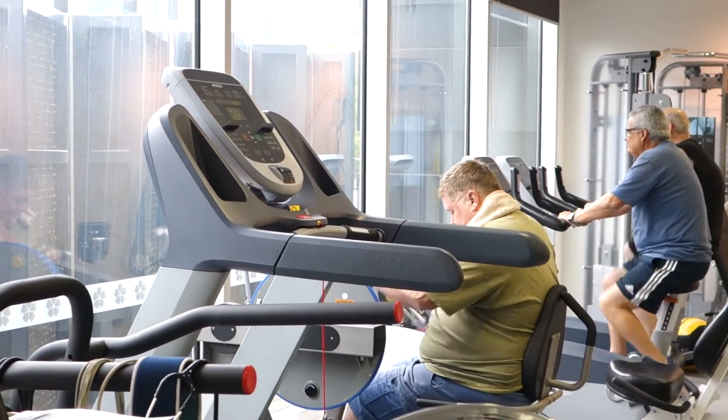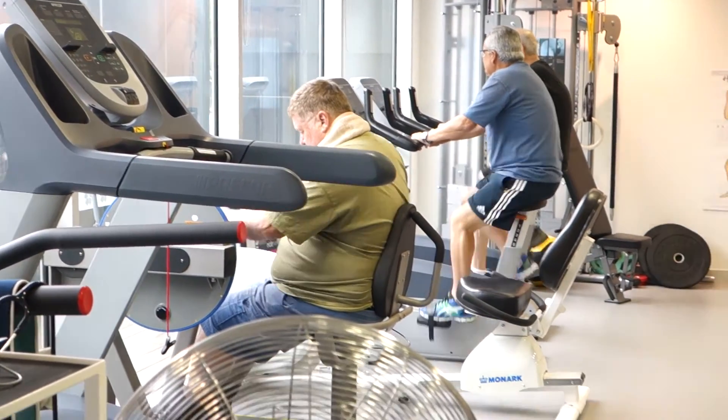Exercise physiologists are allied health professionals who work with patients with chronic diseases. Rather than acute diseases like an ankle sprain or a back injury, we look after people with chronic disease like cancer, diabetes, heart disease, or osteoporosis.